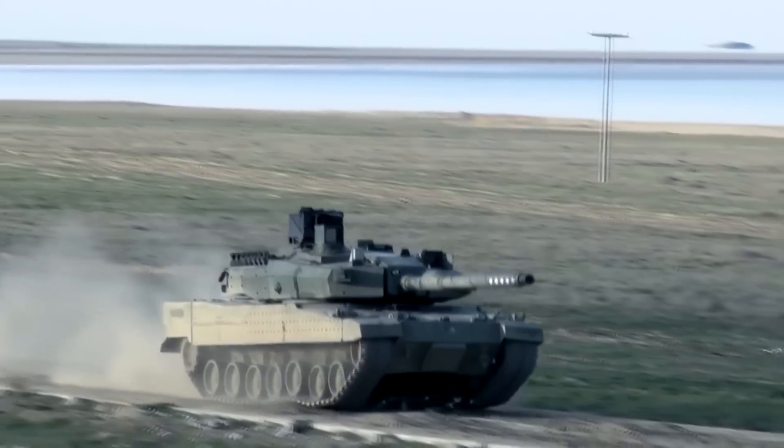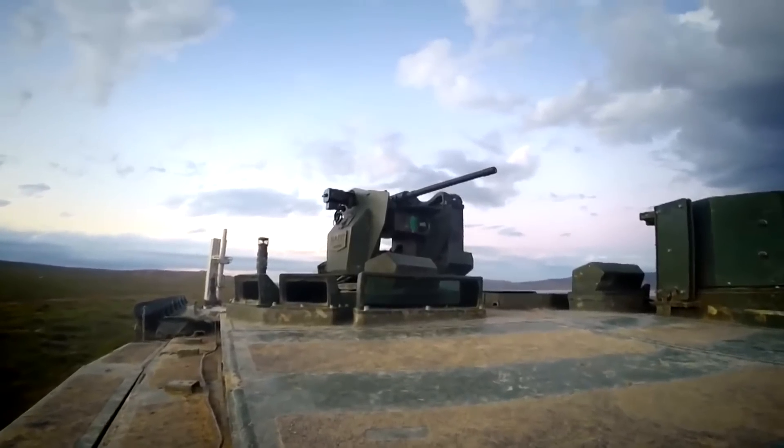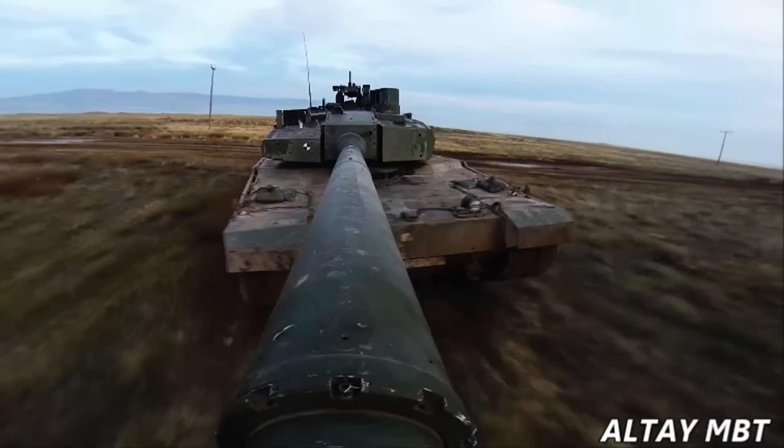Altai is also equipped with a remote controlled stabilised weapon system and a 7.62mm machine gun that is mounted coaxially with the main gun system.